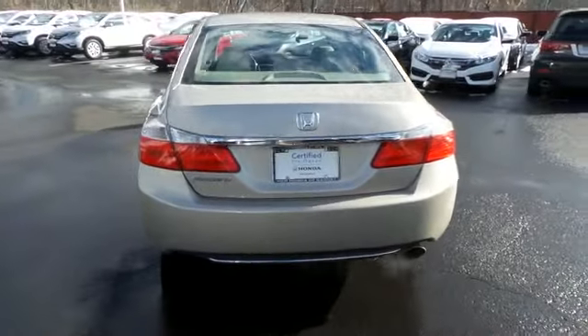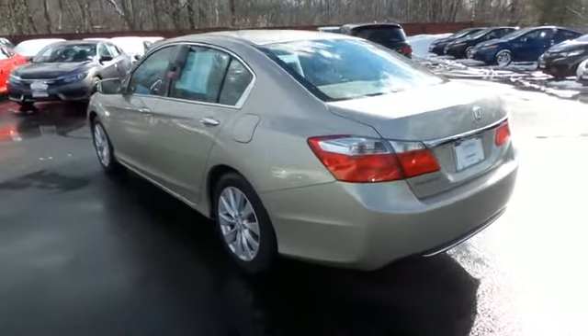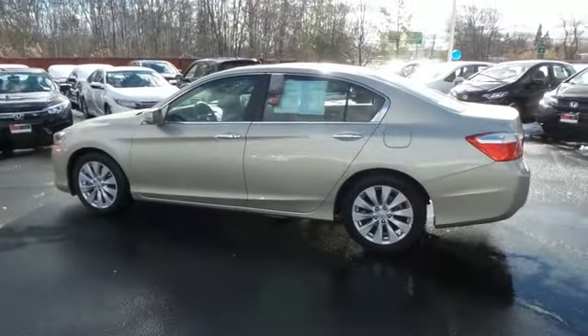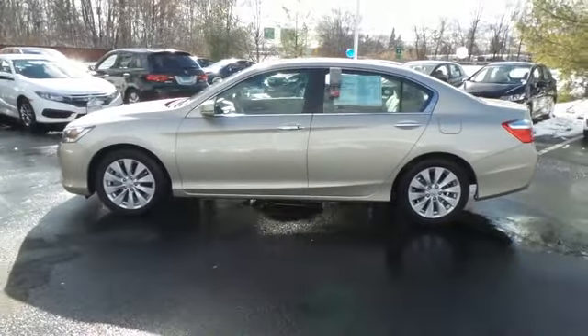This gorgeous Accord EX has just arrived at Honda of Nanuet. It only has 9,000 miles, has gone through a comprehensive 182-point inspection, and is backed by a 7-year, 100,000-mile powertrain warranty.